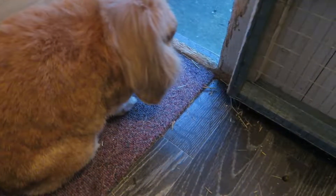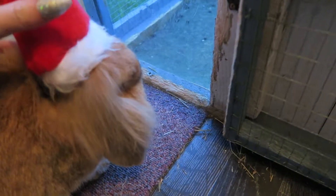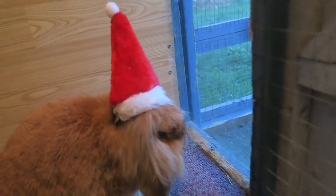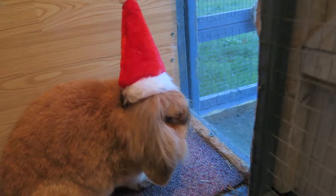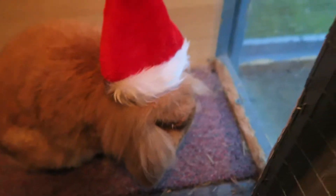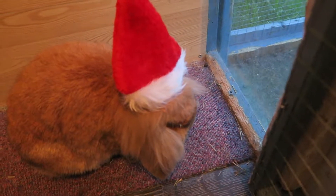Hello Absalom, would you like to wear your Santa hat? There you go — aww, that's so cute, Absalom! That's really cute. It's very easy to dress you up, Absalom, you just sit there.